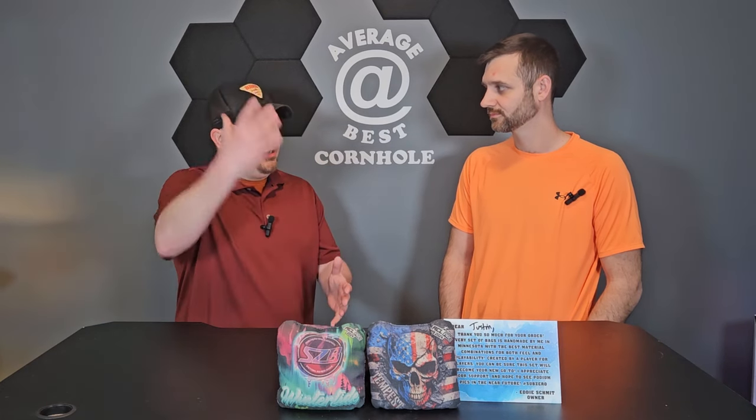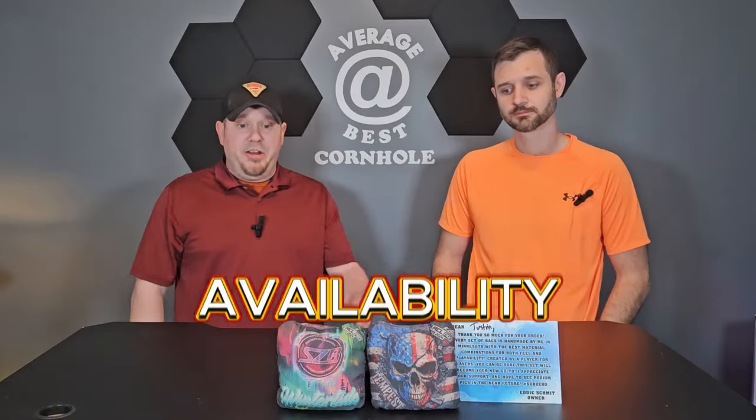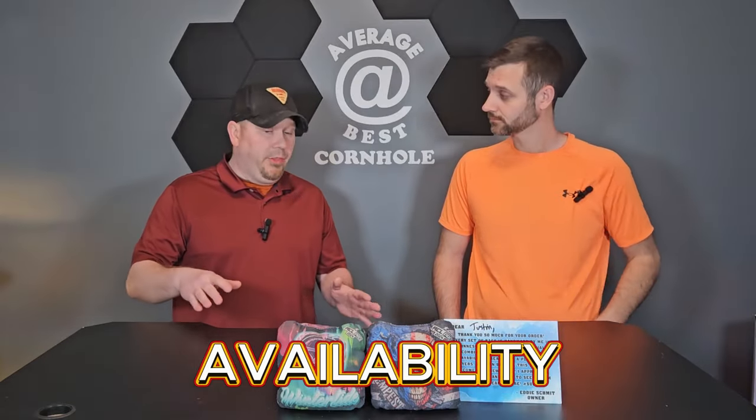One unique thing about the company is that when you go to the website you can get all the bags with custom designs. Some designs are specific to the carpet bag and wouldn't transfer over to the Tempest, which I thought was pretty neat — at least he's putting them on whatever you want.